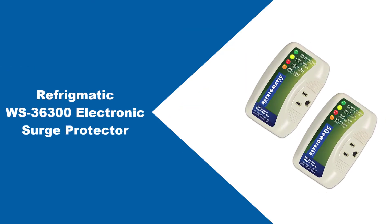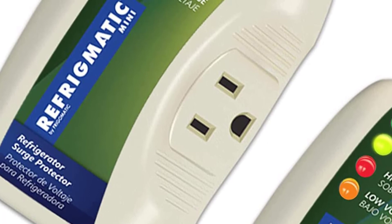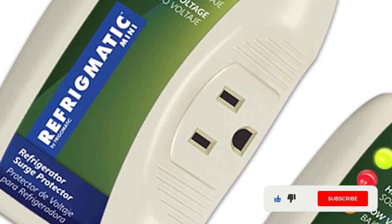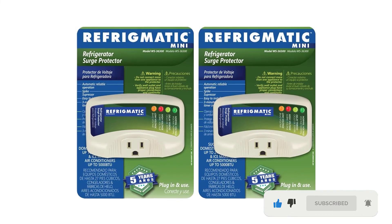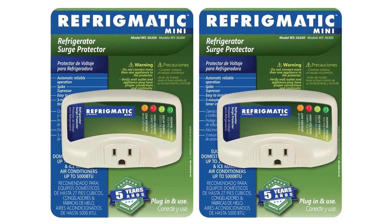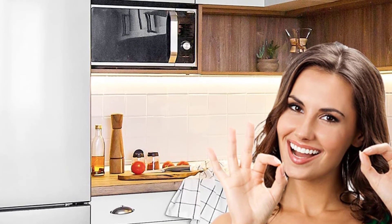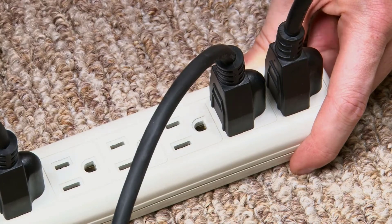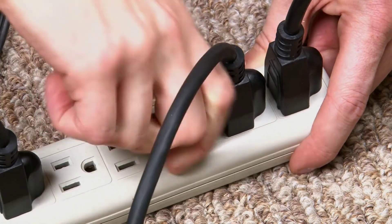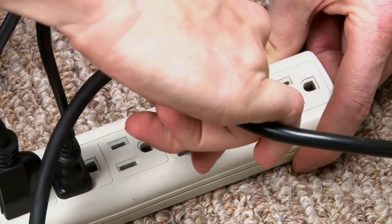At number 4: the Refragmatic WS-36300 Electronic Surge Protector. As you can most likely guess by its name, Refragmatic is primarily a brand of products and accessories related to refrigerators, which even offers a great surge protector for refrigerators. The Refragmatic WS-36300 is listed here as the most reliable and durable option. While this surge protector is great for long-term usage, it unfortunately does not mention any wattage ratings, which can be a bummer for some. Fortunately, it does make up for it by including two surge protectors in the box. Both support a delay timer of up to 3 minutes, and the best thing about this surge protector is that you get a 5-year warranty limit, which is much longer than any other option out there.